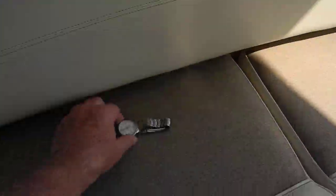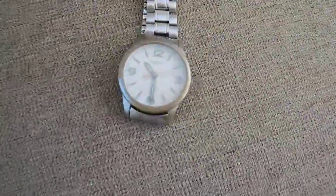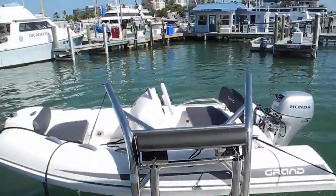Took off my watch — there's my watch. 10:30 in the morning, we've got plenty of daylight.